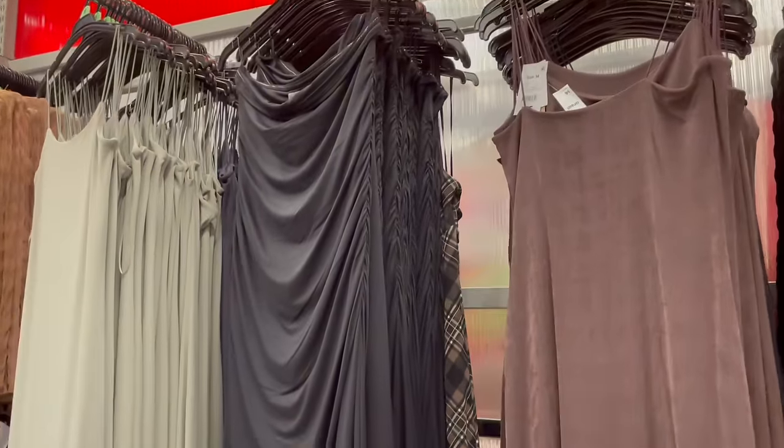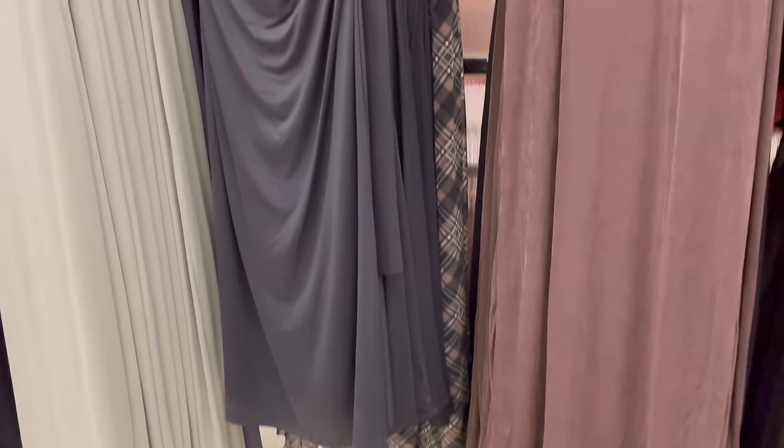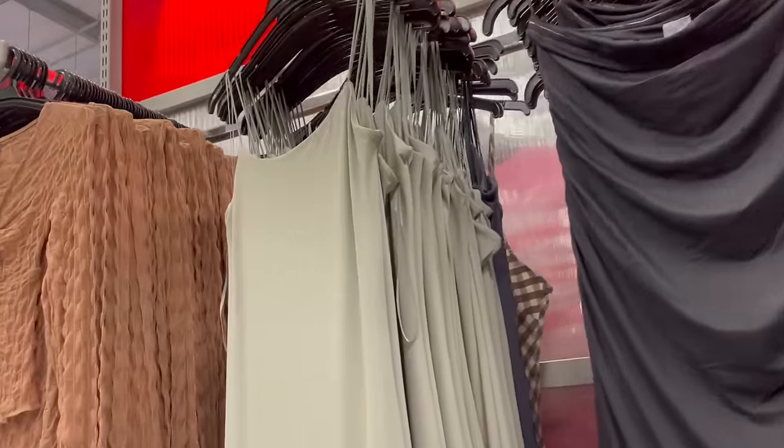I've really loved all the maxi dress options over the summer — lots of Skims dupes — and I have the brown one on the right. But you better get in quick if you want any as I don't think they'll be available for too much longer.